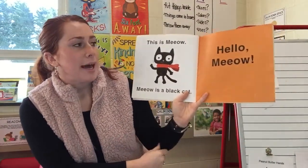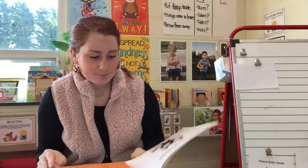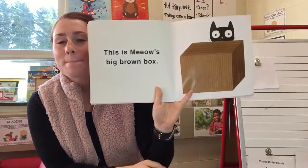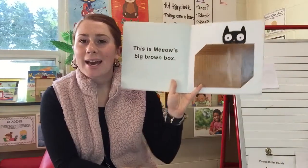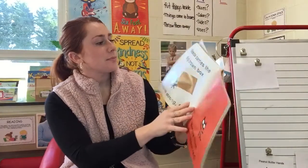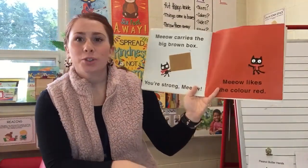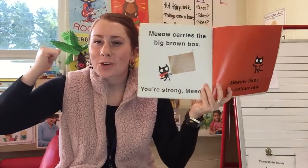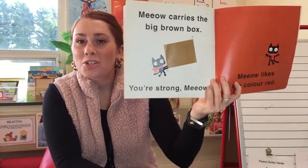Meow is a black cat. Hello, Meow. This is Meow's big brown box. Remember, Meow has a box just like we had in our classroom. Meow carries the big brown box. You're strong, Meow. So just like we did the other day, can you show me your big strong muscles, friends? Good, you look strong just like Meow.